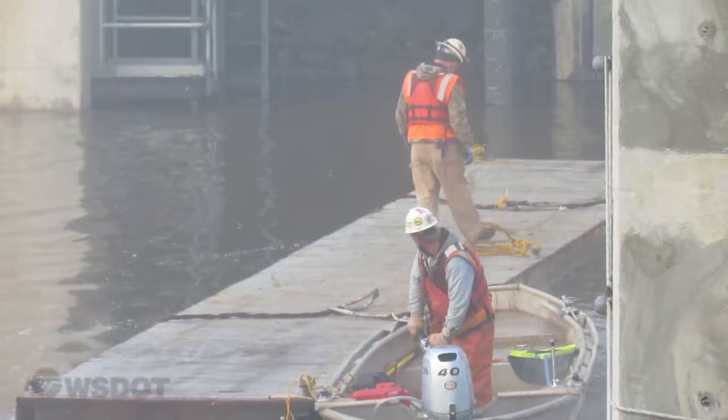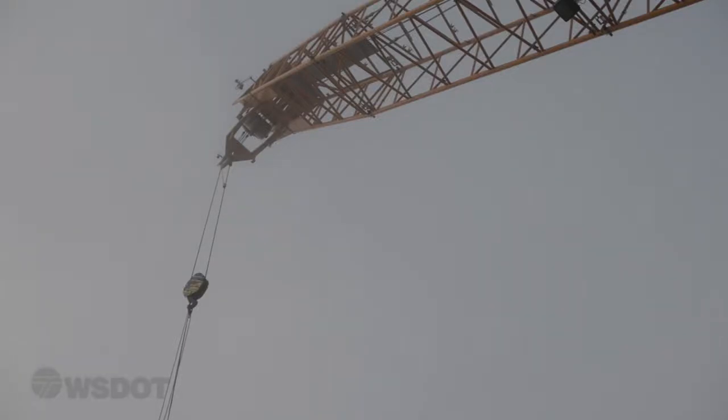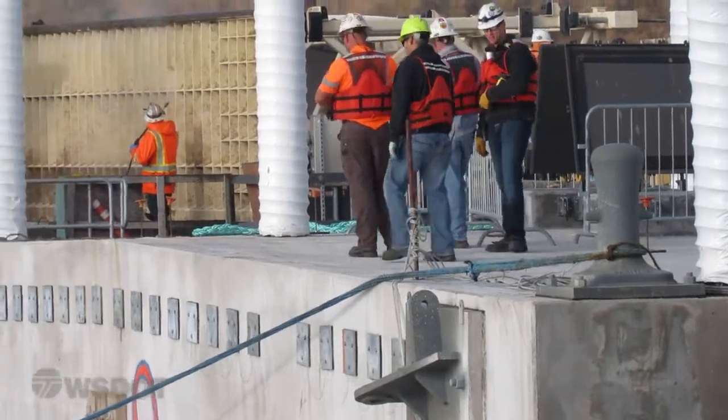Today's float out is the third of six construction cycles planned for Aberdeen. To date we've completed 18 pontoons here and 20 more in Tacoma for a total of 38 pontoons overall.